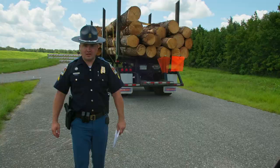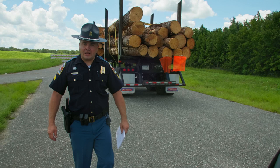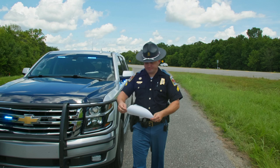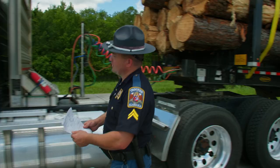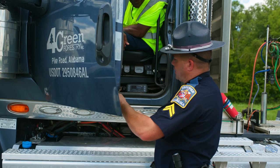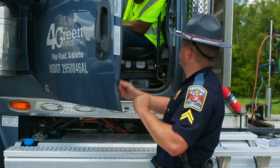I'll now return to my vehicle and complete the inspection report. After completing the inspection report, I'll return it to the driver and give him a copy. I've completed your inspection report. I did find one violation for a reverse lamp. I need you to sign off on this inspection report, give it to your company, and have them sign off and return it to us within 15 days, certifying that they fixed that violation. Thank you for your cooperation. Have a good afternoon.